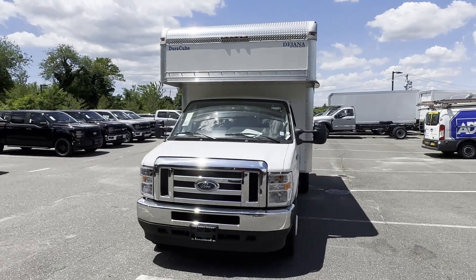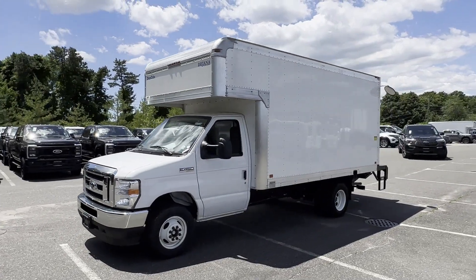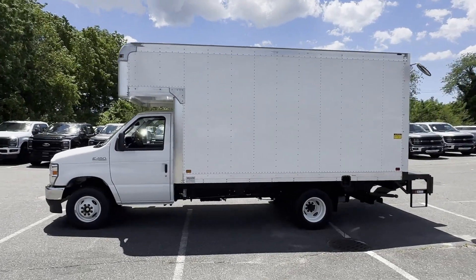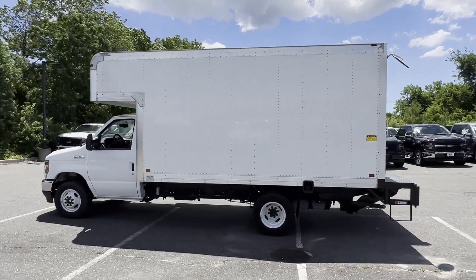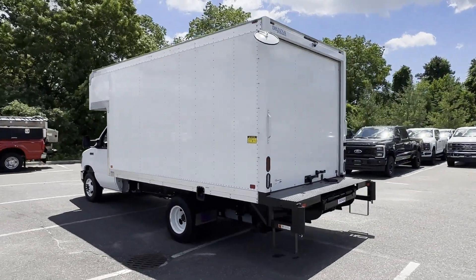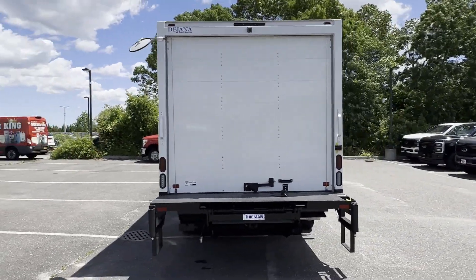2023 Ford E-Series Cutaway. It delivers power and performance along with tons of features such as backup camera, Wi-Fi hotspot, front bucket seats, automatic headlights, auxiliary input, dual rear wheels, stability control, and adjustable steering wheel.